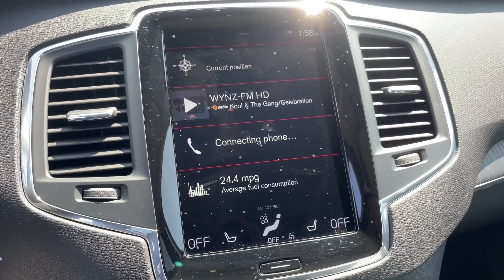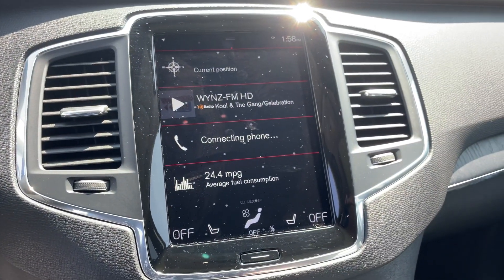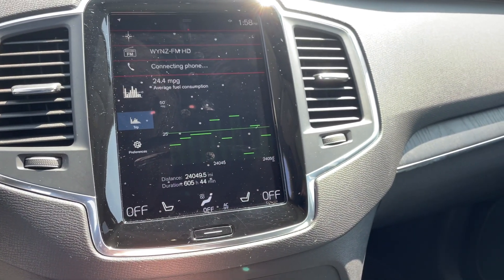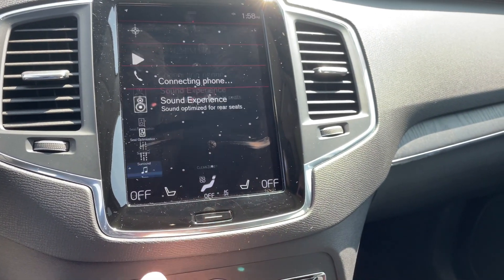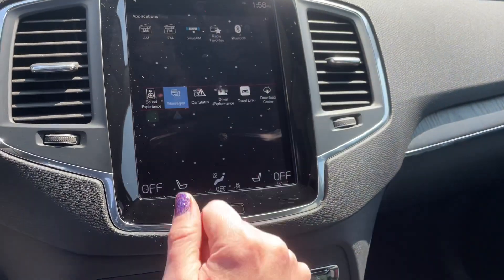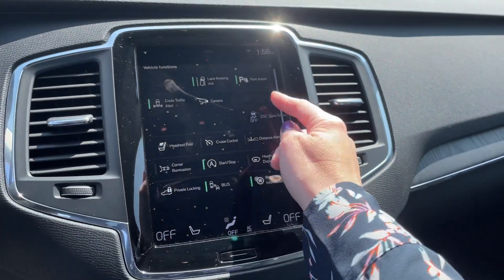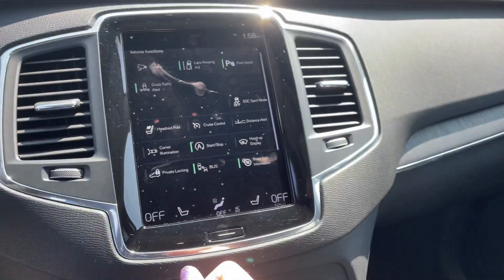Your center screen always shows up like this with your navigation at the top, your media, your phone, and then this area — you can have the sound experience show up there, or put your text messages in. Off to the left you have your vehicle functions, and these move just as you would on your phone — you hold it down and move it around.